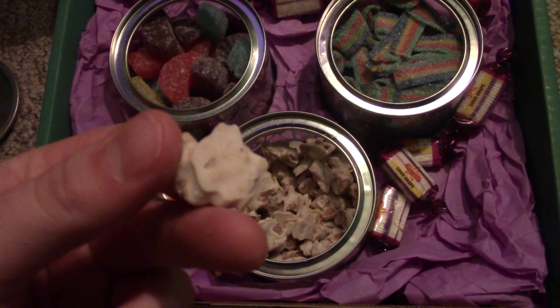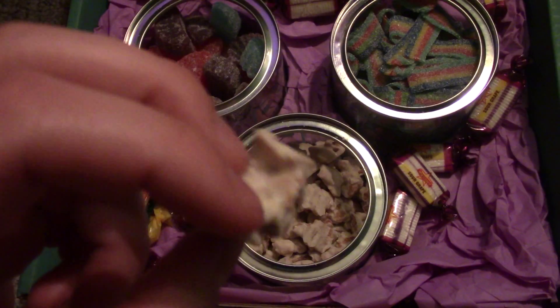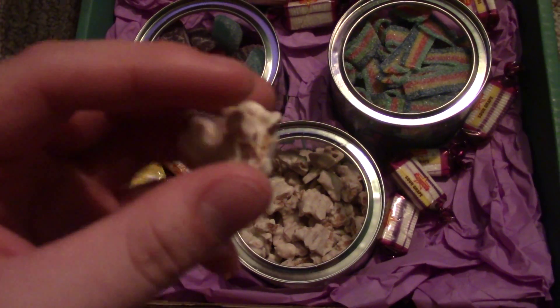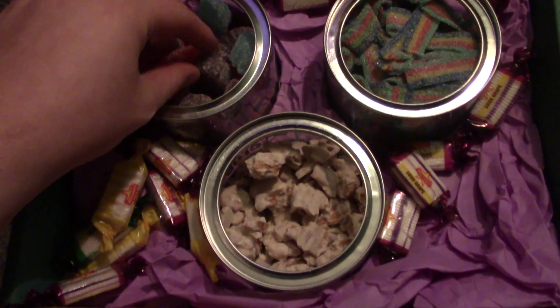This one is actually the first time I've had something like a baked good. It's basically like Cinnamon Toast Crunch with a vanilla-type coating on it. It tastes really awesome — I absolutely love it.